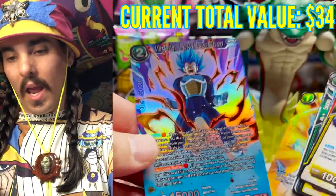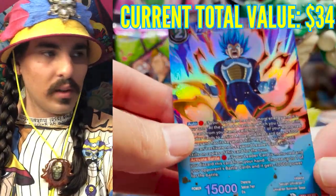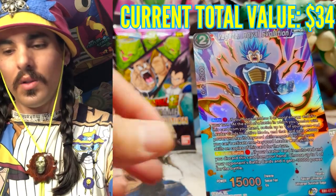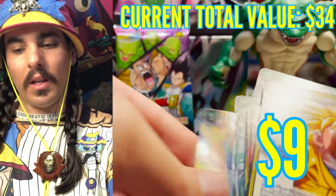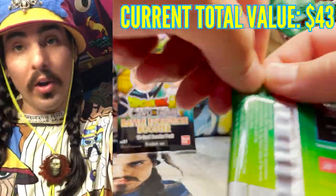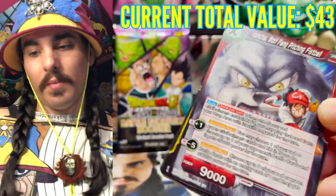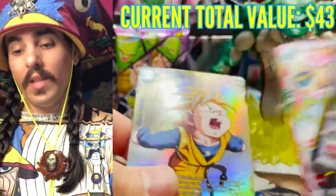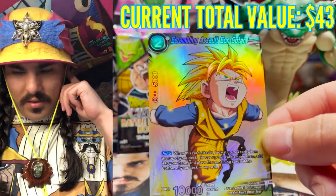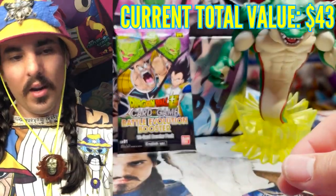We got Vegeta Royal Evolution — I think this is actually one of the less expensive SRs right now, going for $9. And a parallel foil policeman but I think that's like $2–$3. What do we got in this pack? It is — oh, a Goten! Wow, this is a kind of crazy box — we pulled a Bean, a Goten, and a Roshi. I only pulled like three of these out of the two cases I opened.